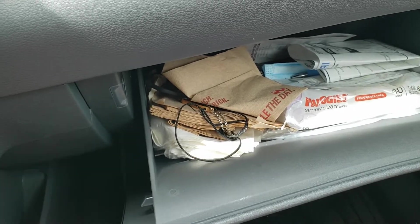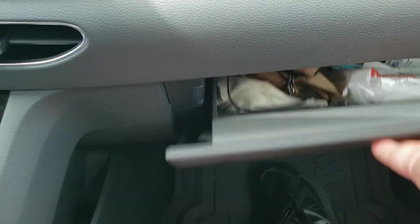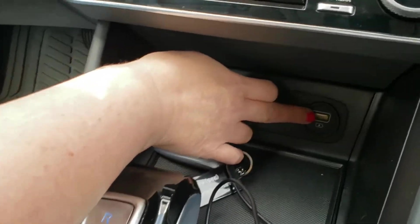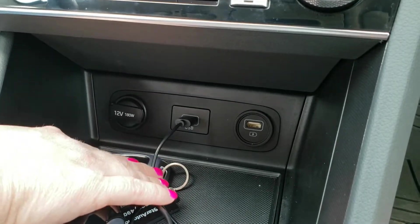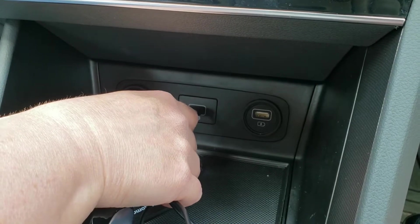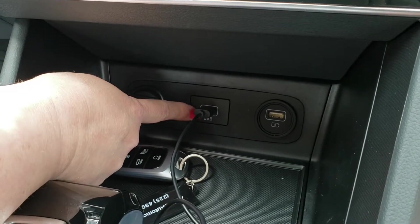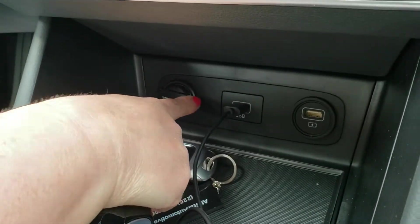The glove box has a nice deep glove compartment — excuse all the mess in there. Over here you've got the phone charger or wireless charging pad, and you've got your USB port. We found that if you need to use Waze or have your phone hooked up, it has to be in the USB port — if not, it's not going to come up. You also have your 12-volt charger.